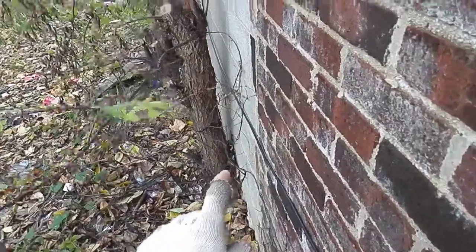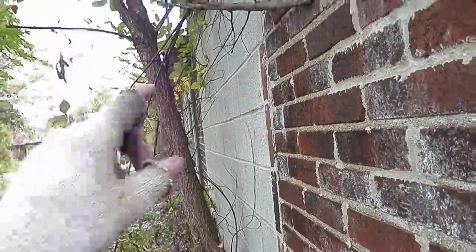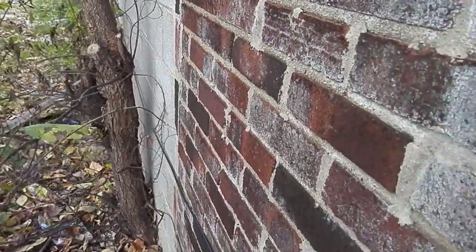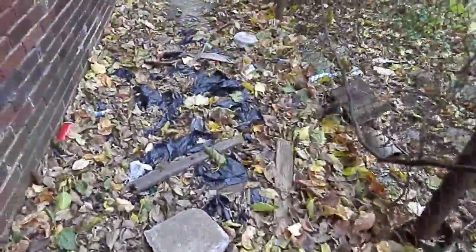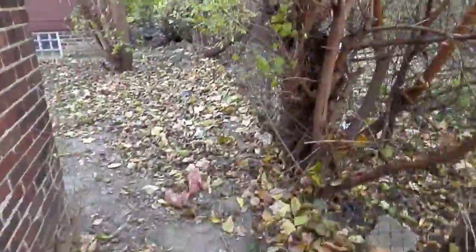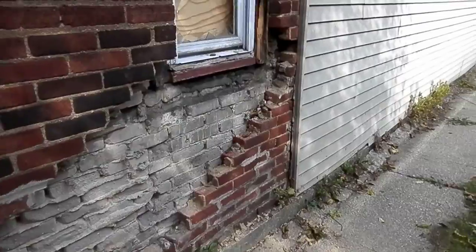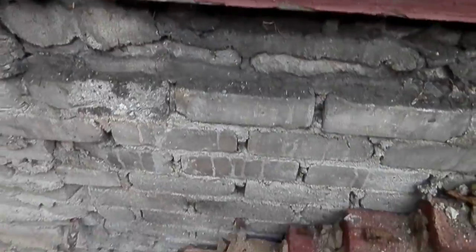Another thing I want to point out is the tree here growing right next to the building. It needs to be removed — that's obviously bad; it'll actually push the brick in. I recommend this tree be removed.